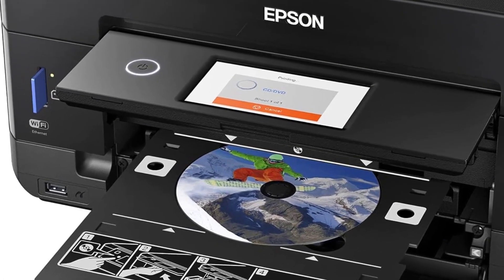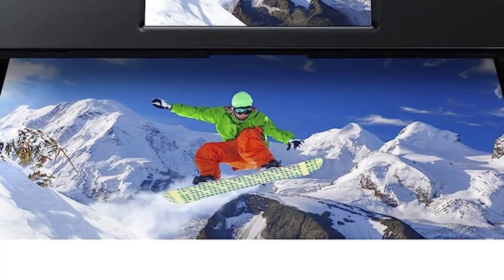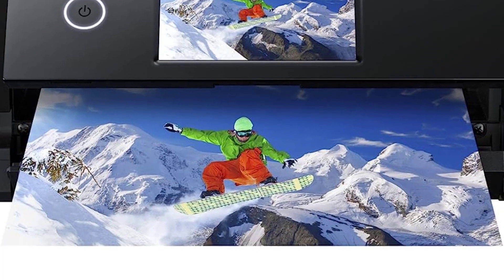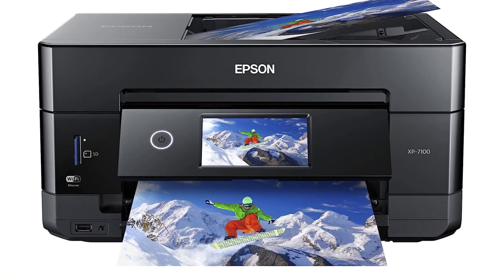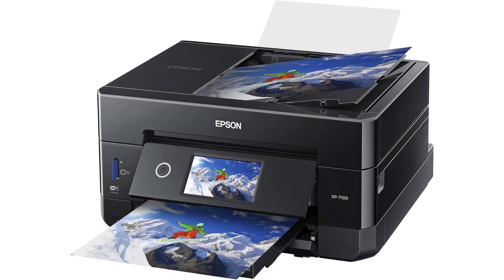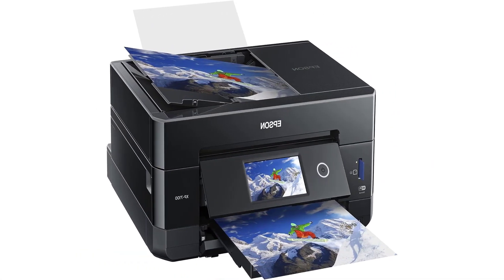For heavy-duty printing, keep in mind that replacement ink cartridges can get pricey since you have five to replace. Opt for high-yield cartridges, which are expensive but give you more prints. Still, even the XL cartridges have lower yields than we would like, so be conservative with what you print, particularly photos.